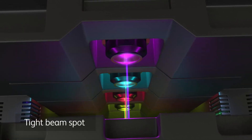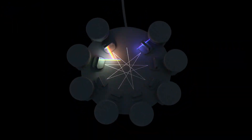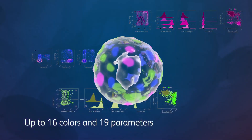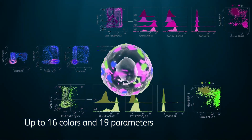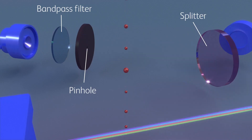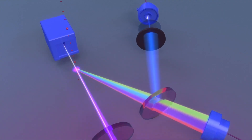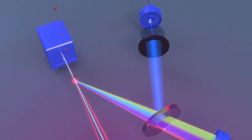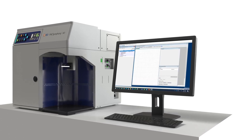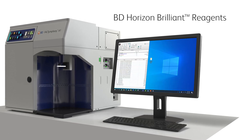BD FACSymphony instrument technology includes high-powered lasers, tight beam spot, and low-noise electronics, which increase detection sensitivity and reduce background noise, supporting up to 16 colors and 19 parameters to meet a wide range of application needs. The optional BD FACSymphony small particle detector functions independently from the side and forward scatter detectors on the same instrument without any instrument changes.